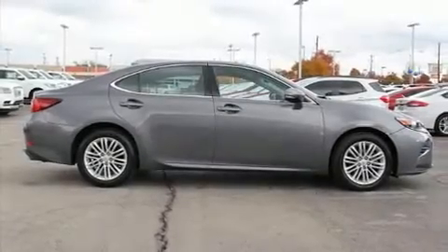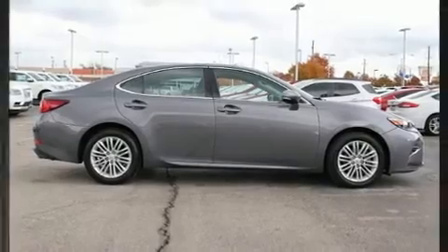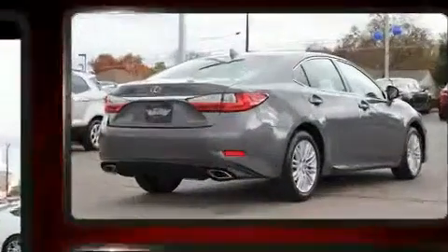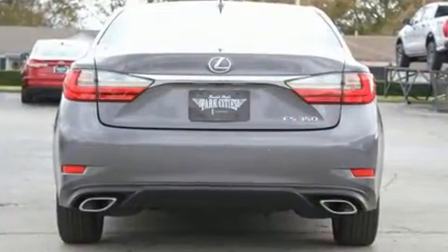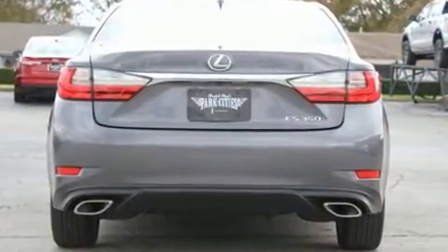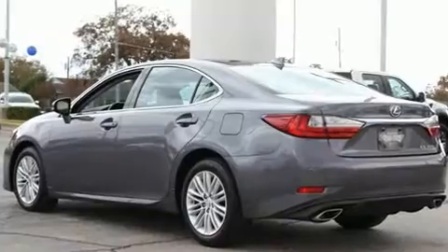The 2017 Lexus ES350. This four-door, five-passenger sedan still has less than 25,000 miles. It features an automatic transmission, front-wheel drive, and a 3.5-liter six-cylinder engine.